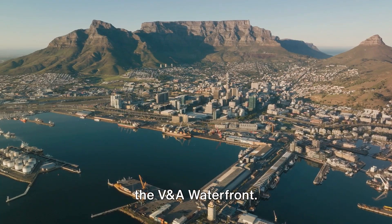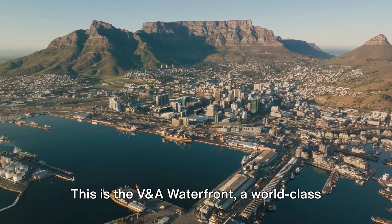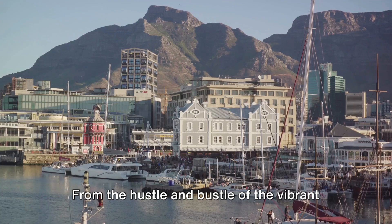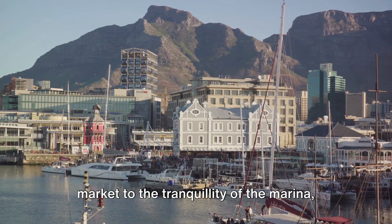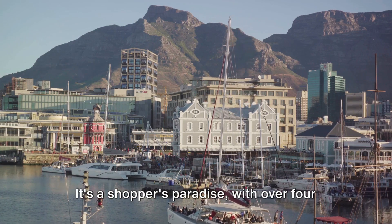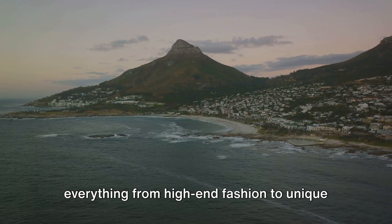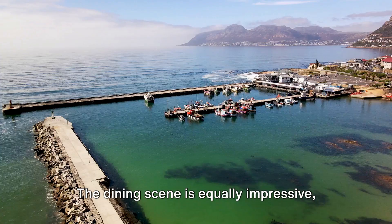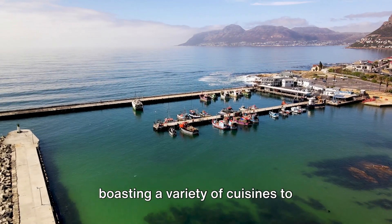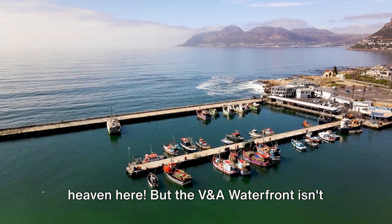At number 4, we find ourselves back at the V&A Waterfront. This is a world-class destination that offers an array of experiences, from the hustle and bustle of the vibrant market to the tranquility of the marina. It's a shopper's paradise, with over 450 retail outlets selling everything from high-end fashion to unique African souvenirs. The dining scene is equally impressive, boasting a variety of cuisines to tantalize your taste buds. Seafood lovers in particular will be in heaven here.